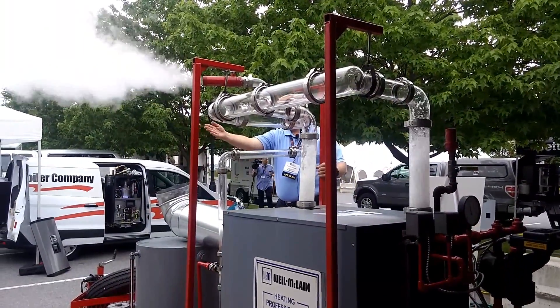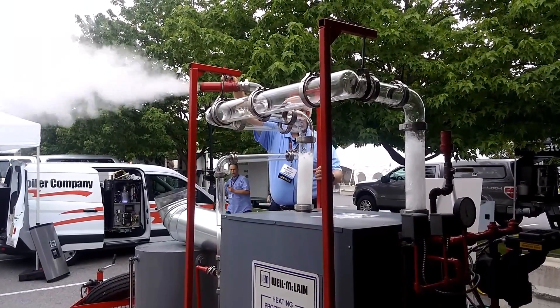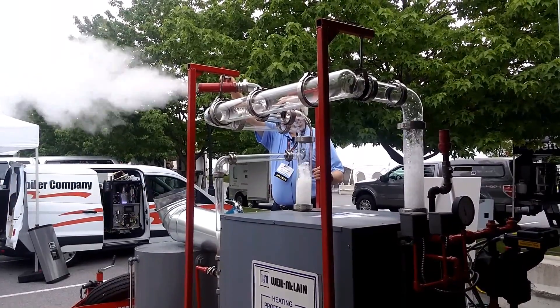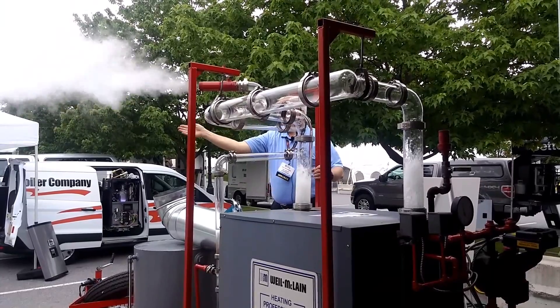Be careful over here. Keep going now. Go, go, go, go, go, go, go, go.